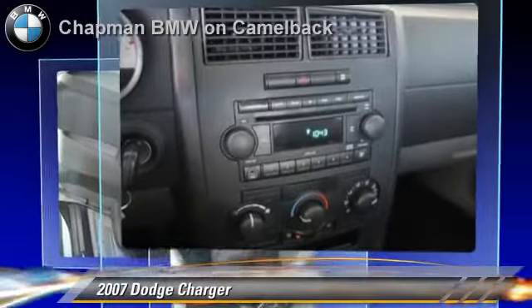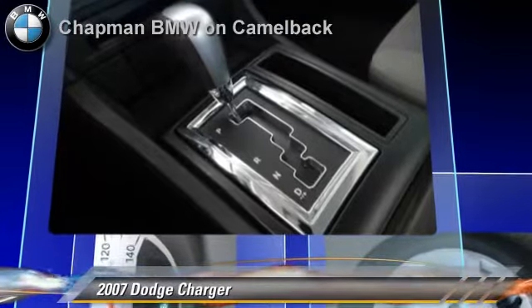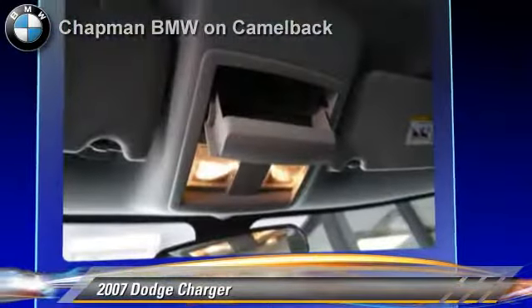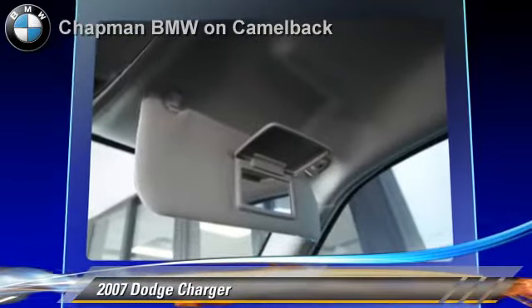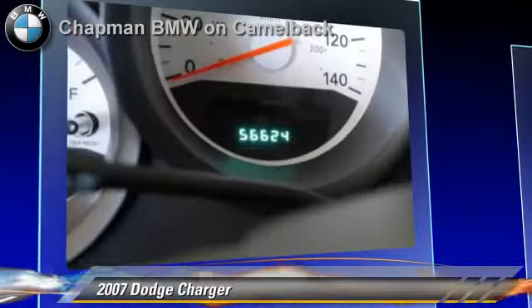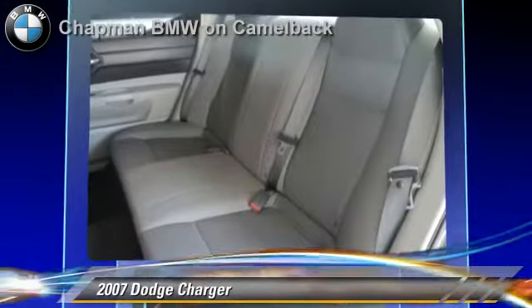This Dodge features power windows, power steering, and power door locks. Safety features include side airbags, traction control, and ABS. Comfort and convenience features include air conditioning, cruise control, and a CD player.